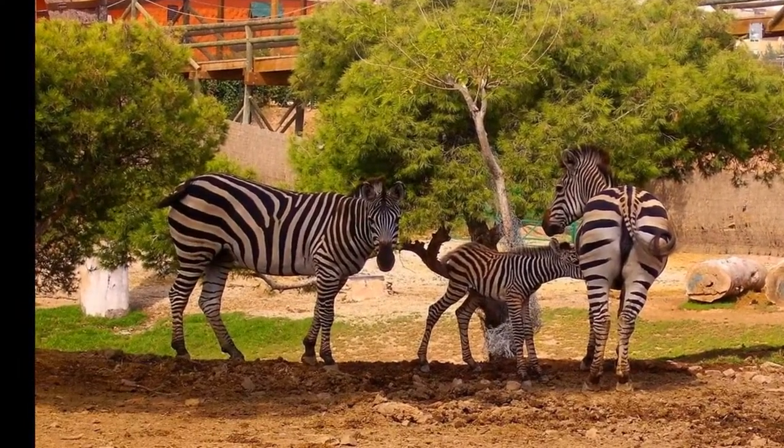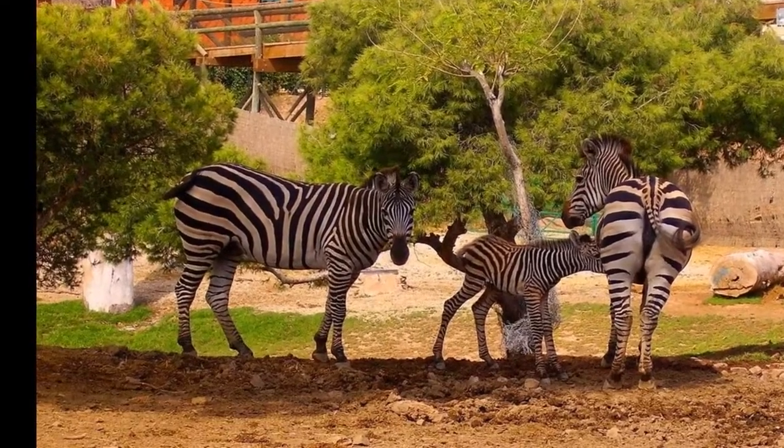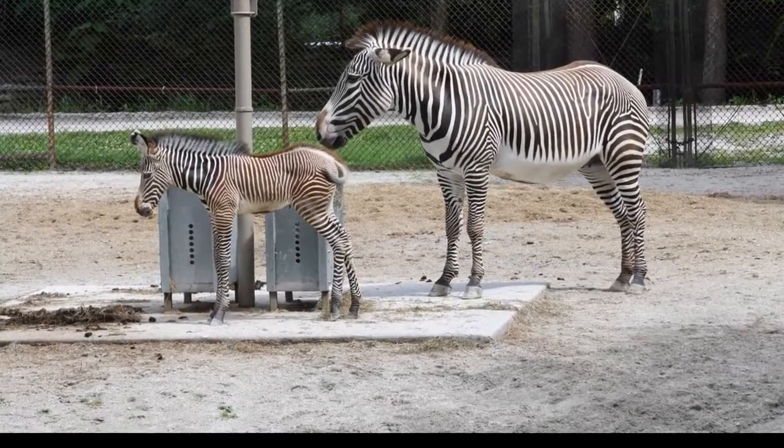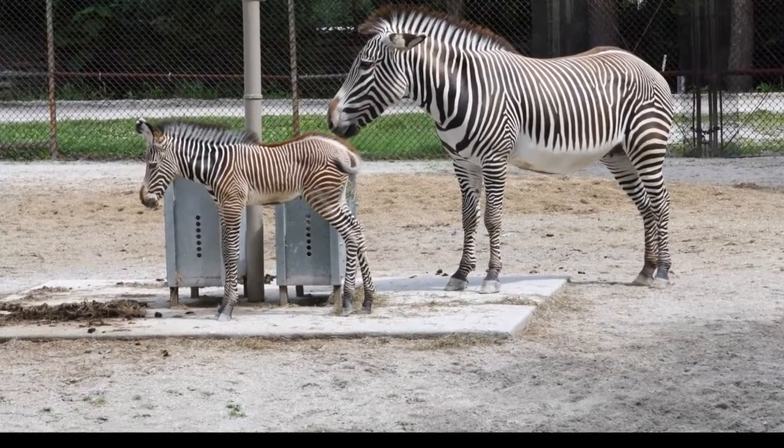The next phase of the biomass system is to provide heat to other buildings across the zoo and will benefit the okapi, primates in Life Among the Trees, and staff who work in the grade one listed Marwell Hall.